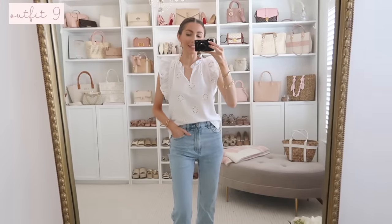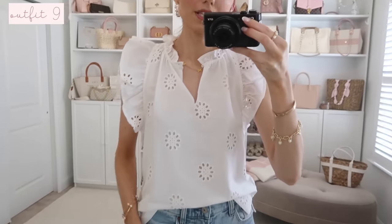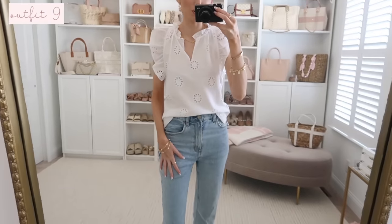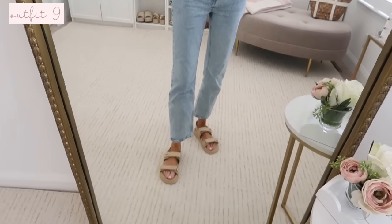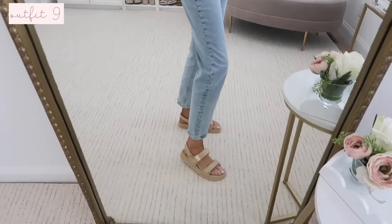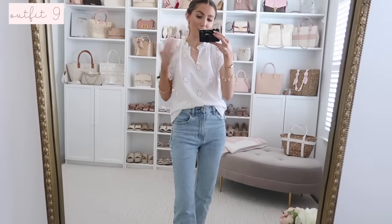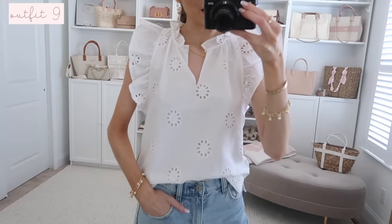Next is this white eyelet top — I love the flutter sleeve detail. It also comes in navy, which I grabbed as well. It's not lined, but with a nude bra underneath I don't see it being an issue at all. I have it on with my denim and my rattan sandals from Target — these are a look for less for the Dior and even the Steve Madden ones, and actually very lightweight. Everything looks so pretty together — so feminine but so classic at the same time.